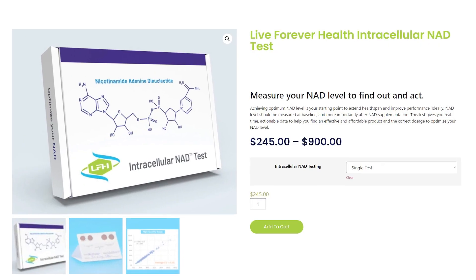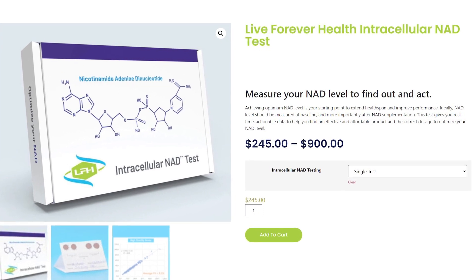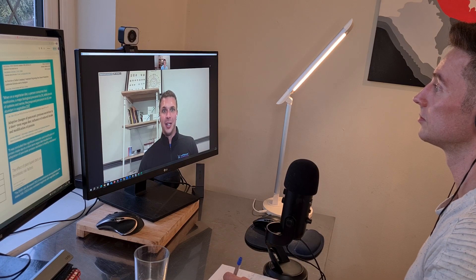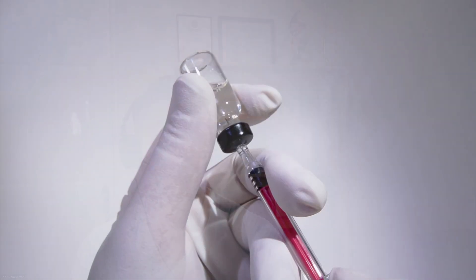We do NAD testing here using the NAD Med kit, and we do see NAD levels increase with 5-Amino-1MQ and with NAD precursors. But we don't see it with NAD IV injections or subcutaneous injections, so it looks like you might need a precursor to really raise those intracellular levels.